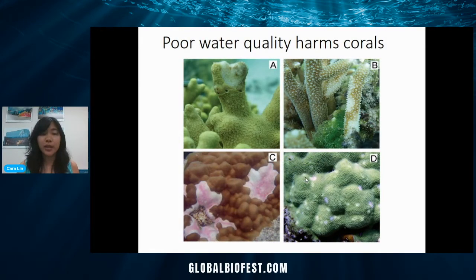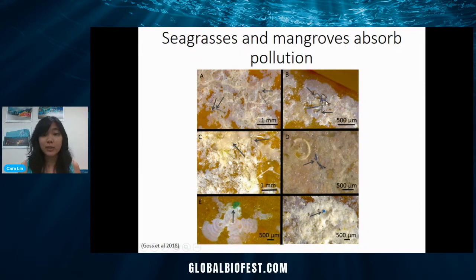Another way that water quality harms corals — not just sediment — is sewage or nutrient pollution. Here are some examples of coral diseases found in Guam. Seagrasses can help with this as well; studies have shown that seagrasses can reduce the amount of bacteria in the water and even reduce the amount of coral disease. Mangroves have even been used around sewage plants to help absorb nutrient pollution. So it's very important to protect our seagrasses and mangroves to protect our corals. A new study even looked at microplastics — you can see little bits of plastic attached to the seagrass surface. Seagrasses and mangroves help absorb some of that plastic pollution, though that's not great for the animals eating the seagrass.